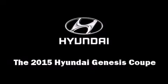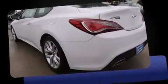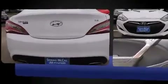Climb inside the 2015 Hyundai Genesis Coupe. Hyundai made sure to keep road handling and sportiness at the top of its priority list. It features an automatic transmission, rear-wheel drive, and a refined six-cylinder engine.